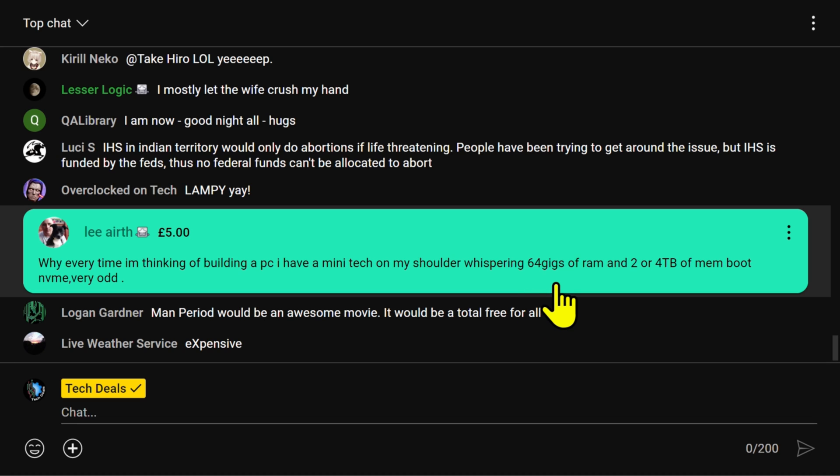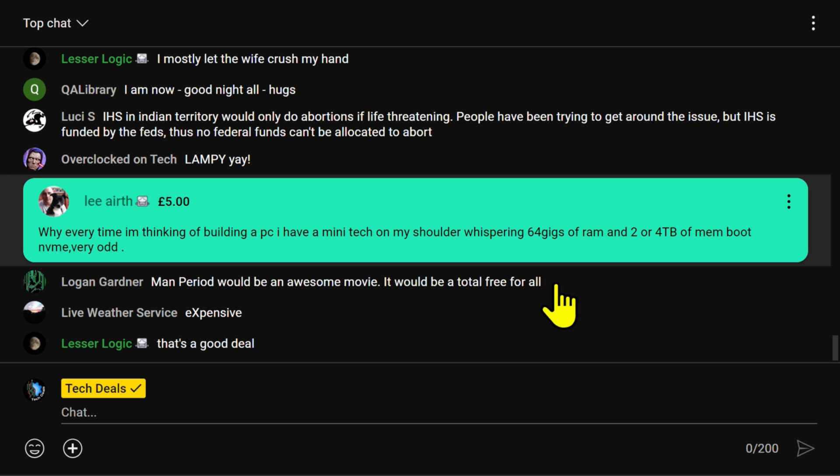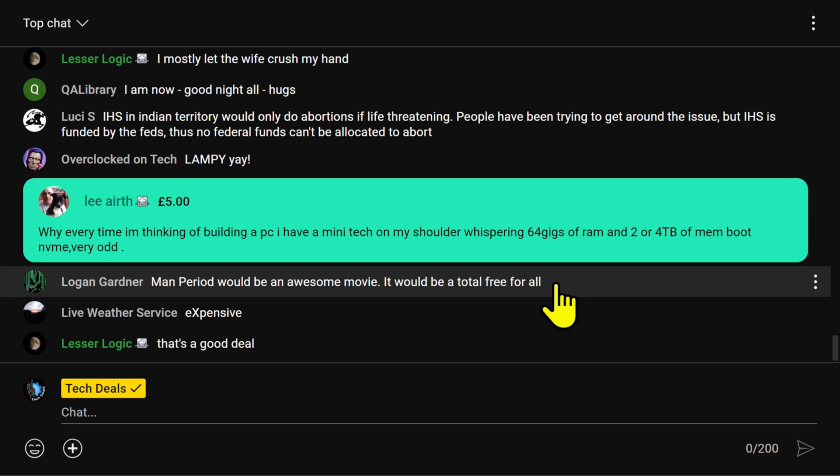Hey Lee, thank you. He says, why every time I'm thinking of building a PC, I have a mini tech on my shoulder whispering, '64 gigs of RAM and 24 terabytes of NVMe drive.' Very odd.